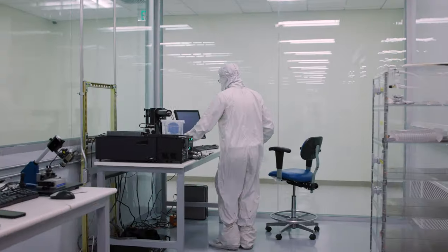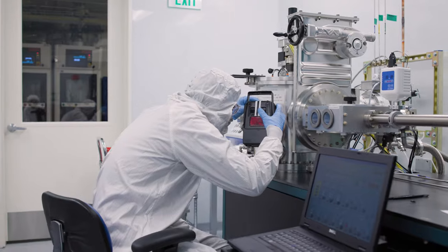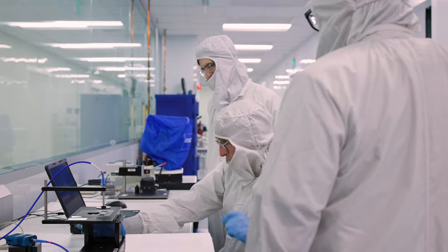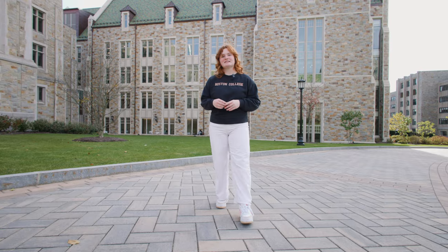Lastly, in the basement of the building there's an open user clean room and nanofabrication facility, which is home to over 30 high-end micro and nanoscale instrumental systems. It's so exciting having such an innovative new space on campus. This building really reflects BC's investment in the sciences and has become an integral part of the academic experience at Boston College.